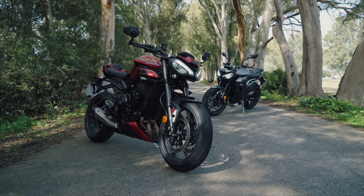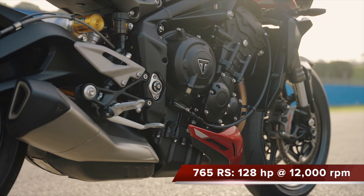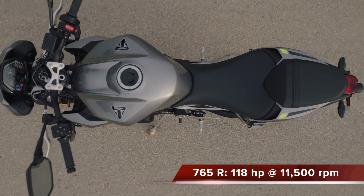So what are the differences? Well, basically aside from the three grand back in your pocket, there are a fair few technical differences between the R and the RS. The first of which is power. The RS has 10 more horsepower — 128 horsepower at 12,000 rpm — while the R is 118 at 11,500 rpm. Both bikes incidentally have 59 pound-feet of torque at 9,500 rpm.